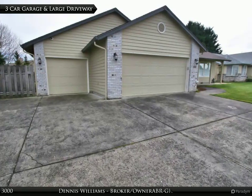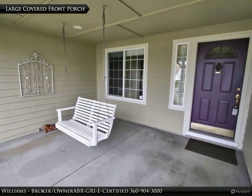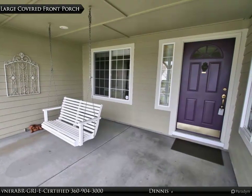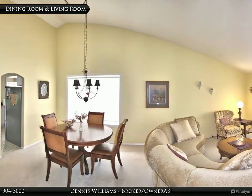Beautiful kitchen with slab granite, pantry, stainless appliances, and new dual fuel convection oven stove. Vaulted master suite with ceiling fan, walk-in closet, jetted tub, and private patio. Updated toilets. Family room with gas fireplace.